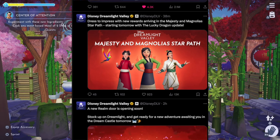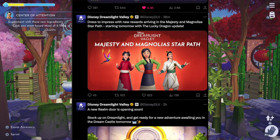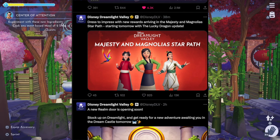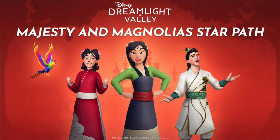I am definitely stocking up on my Dream Light right now, working on that as we speak. And now we have this latest post, which is 'dressed to impress with new rewards,' arriving in the Majesty and Magnolias Star Path starting tomorrow with the Lucky Dragon update. Here we have two new spectacular looking outfits for our avatars. The male one looks absolutely magnificent and royalty-esque, and we also have the female, which has a traditional look with clouds in the artwork of the dress.